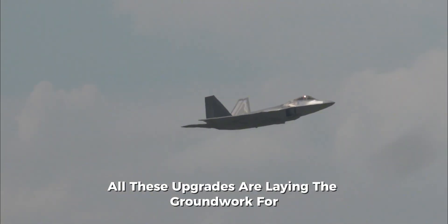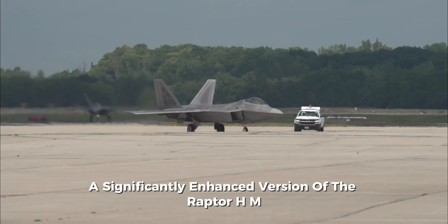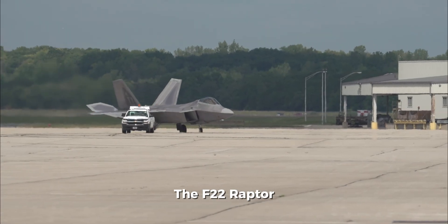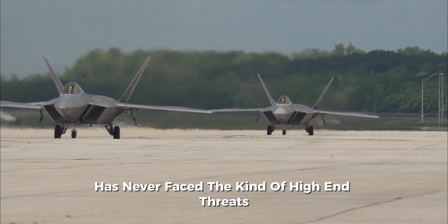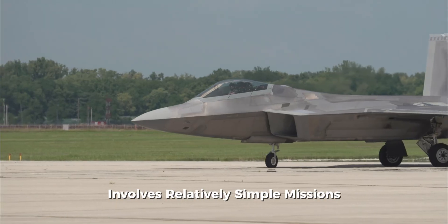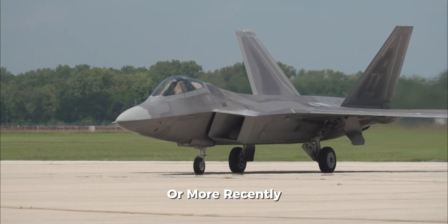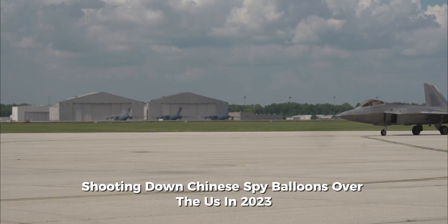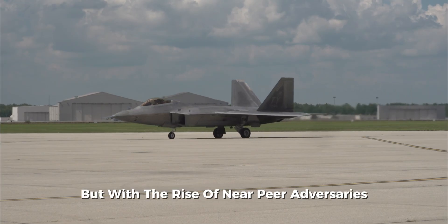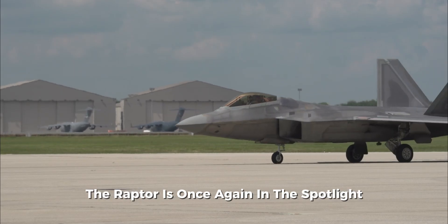All these upgrades are laying the groundwork for what some are calling the F-22 Super — a significantly enhanced version of the Raptor. Despite its legendary reputation, the F-22 Raptor has never faced the kind of high-end threats it was designed for. Most of its real-world combat record involves relatively simple missions, like intercepting unidentified aircraft, or, more recently, shooting down Chinese spy balloons over the U.S. in 2023. But with the rise of near-peer adversaries like China and Russia, the Raptor is once again in the spotlight.